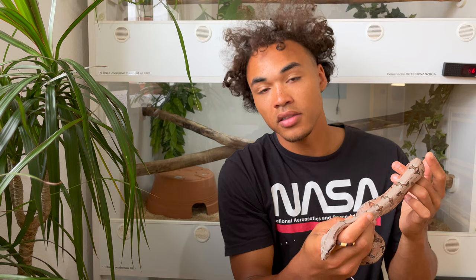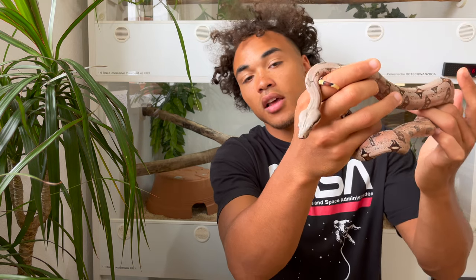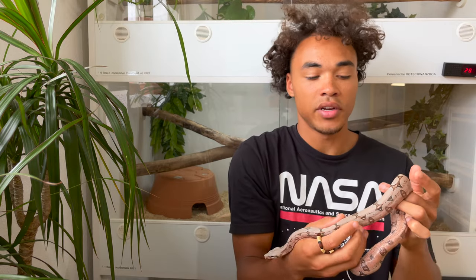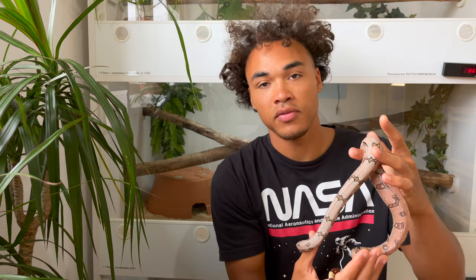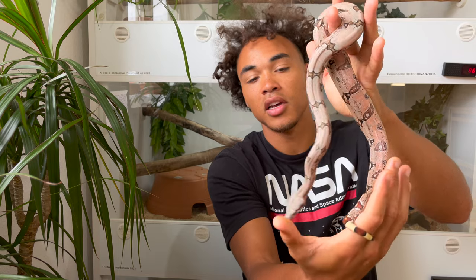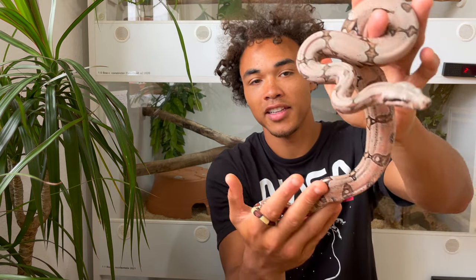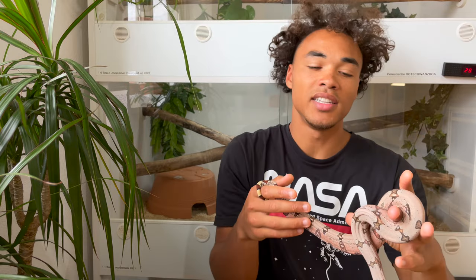Another characteristic that these Amarali boas have is this pitbull-like head shape - very strong jaw muscles that these animals have even as babies, as you can see. I hope she holds still so the camera can focus on her head a little bit, but you get the idea.